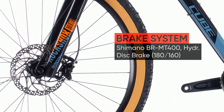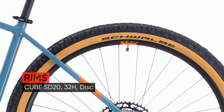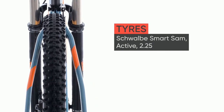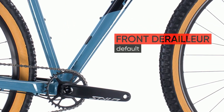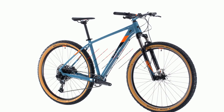SRAM's NX 1x12 Eagle transmission works in harmony with the light, stiff and lively triple-butted frame tubes to propel you down the trail, while powerful Shimano MT400 brakes give you the control you need to bring it all safely to a halt. We even incorporated neatly hidden luggage rack mounting points, so your Asset can do double duty as a weekday urban commuter or weekend tourer too.